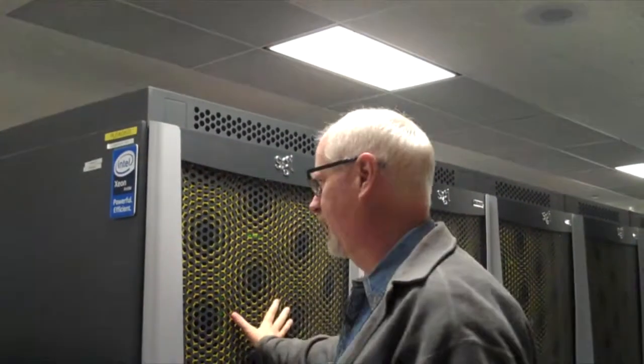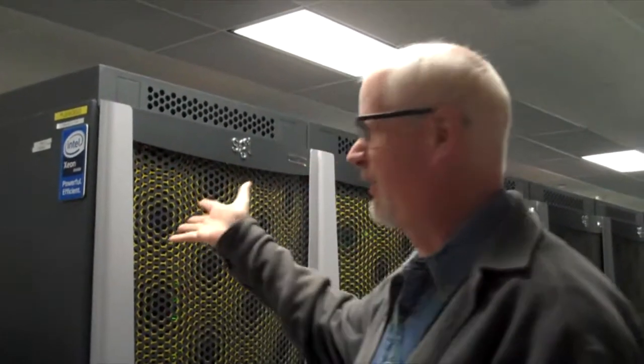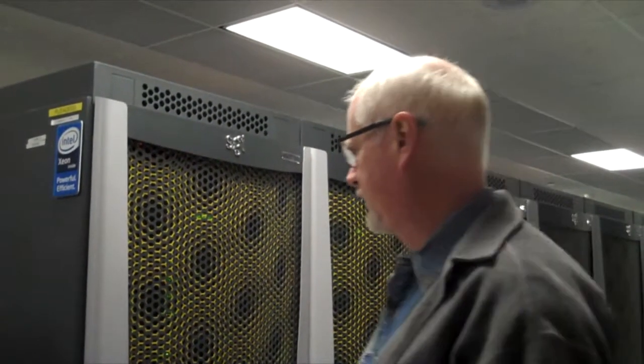It would probably take you about a million years to write out a quadrillion math operations, just to give you an idea of how many calculations are going on. Each one of these refrigerator-size units we call a rack. There are about 195–196 racks on the floor right now. These white boxes are power distribution units. As you can imagine, it takes a lot of power to run this. The building's capability is about six megawatts, and Pleiades uses about four megawatts to run.